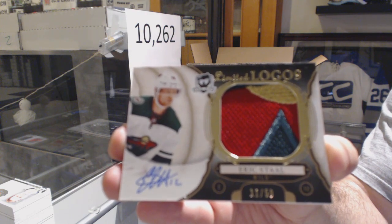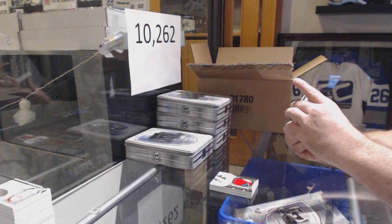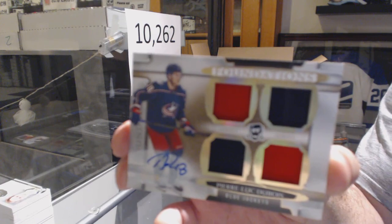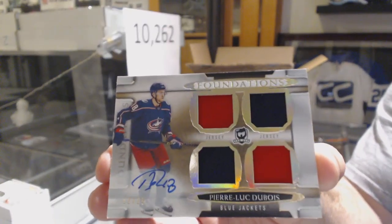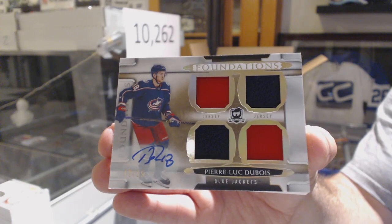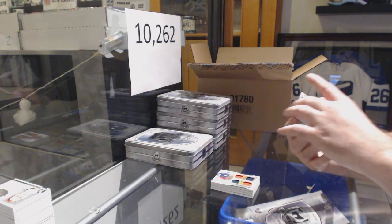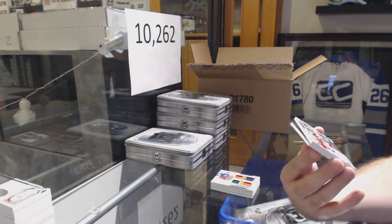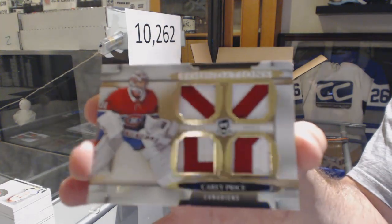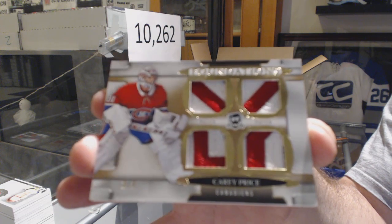11 of 50, Eric Stahl. For the Blue Jackets, number 215, Cup Foundations Quad Jersey Auto — Pierre-Luc Dubois. Numbered three of three, Cup Foundations Quad Patch for the Montreal Canadiens — Carey Price.